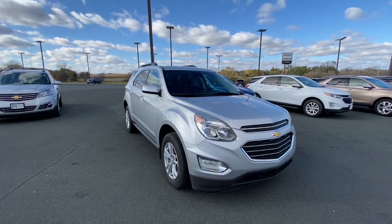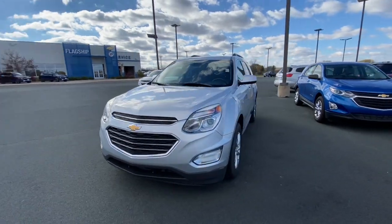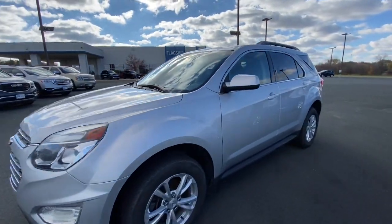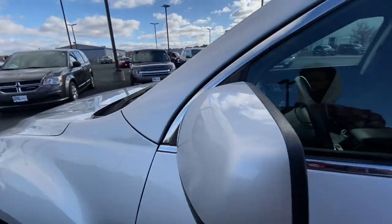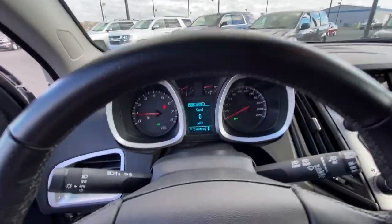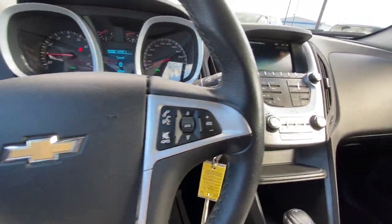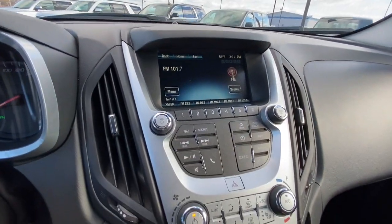Hop into the 2017 Chevrolet Equinox. With less than 45,000 miles on the odometer, this vehicle stands out from the rest. The advanced safety features, passenger-friendly cabin, generous cargo space, and connected technology of the Equinox help you navigate every twist and turn of the road with confidence and style.